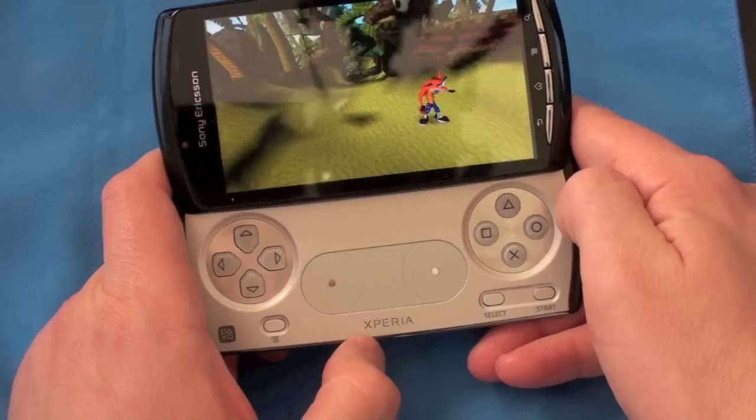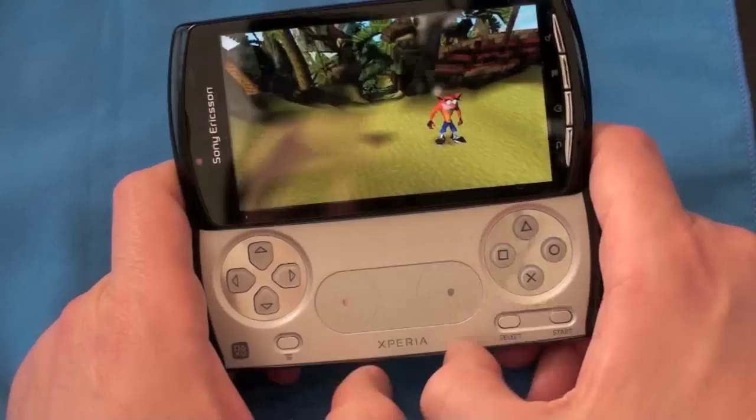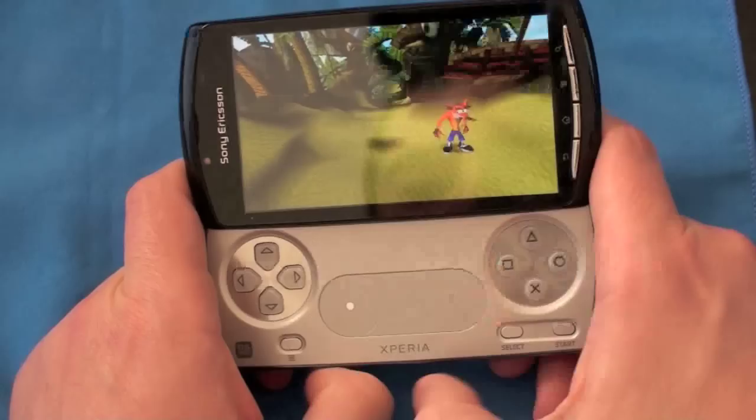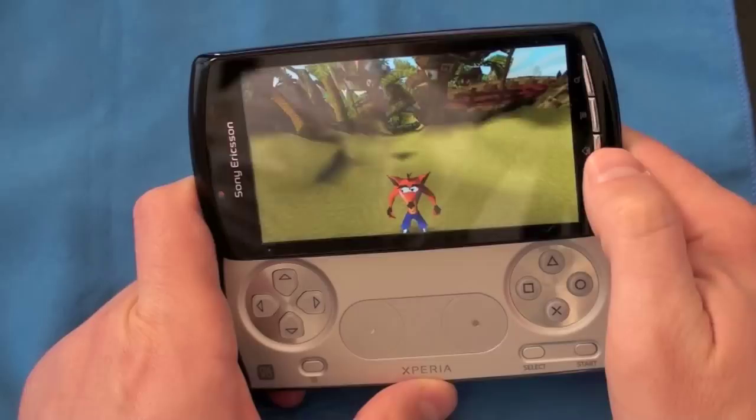The four shape buttons — triangle, X, square, and circle — worked very well. I didn't have the same issues there. You've also got two touch buttons for some navigation and start and select buttons. Games worked well and the controls were fun. Battery didn't drain as much as I expected — I was able to get a full day while playing some serious games.